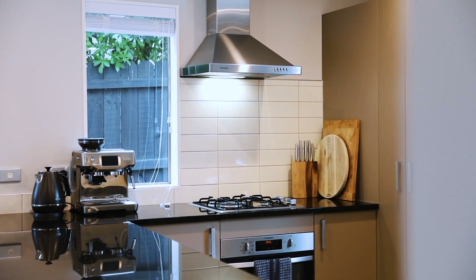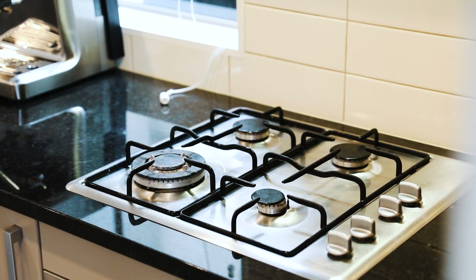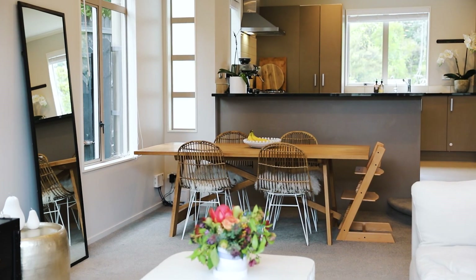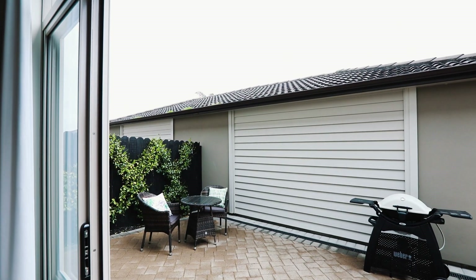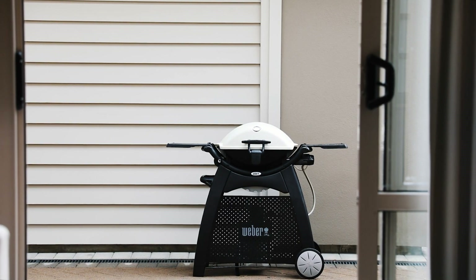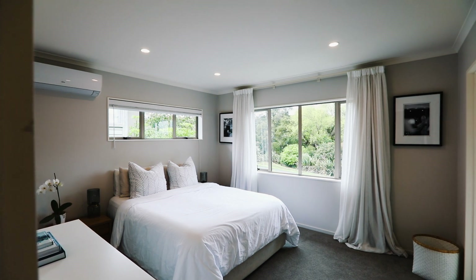Beyond the spacious foyer is the contemporary kitchen, which overlooks the generous and warm open-plan living zone and dining area, flowing through sliders to a safe and fully fenced paved courtyard.